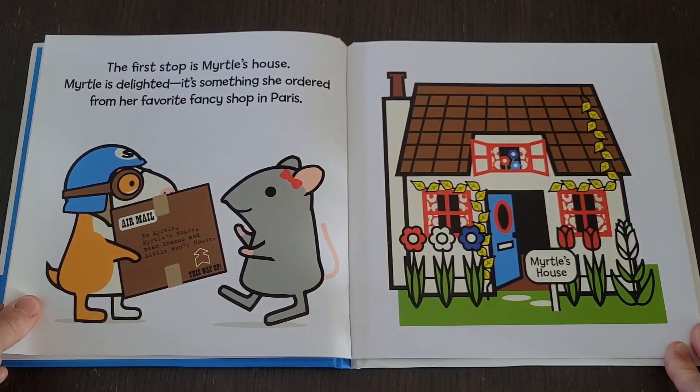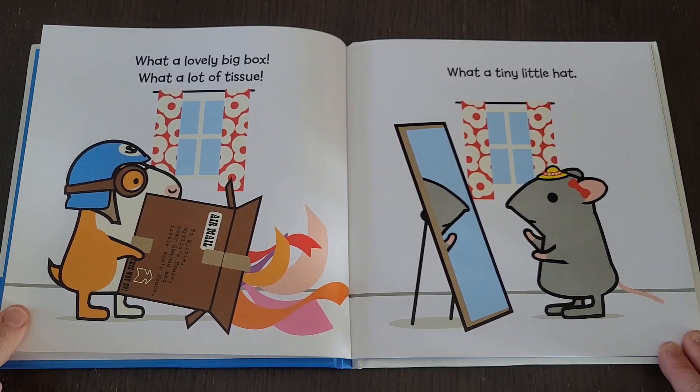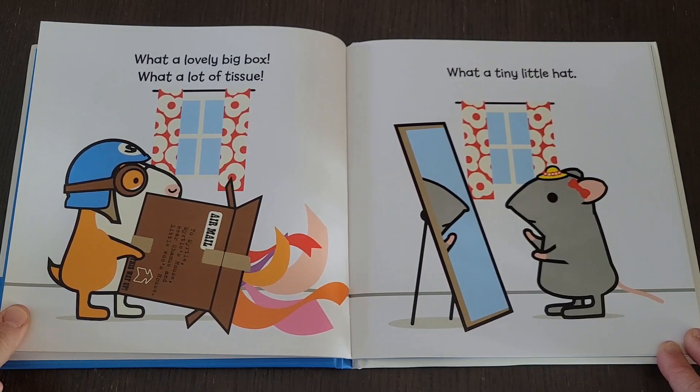The first stop is Myrtle's house. Myrtle is delighted — it's something she ordered from her favorite fancy shop in Paris. What a lovely big box. What a lot of tissue. What a tiny little hat.